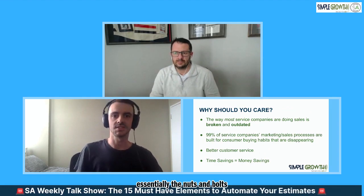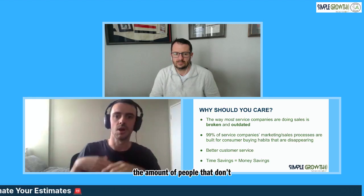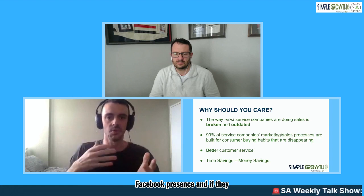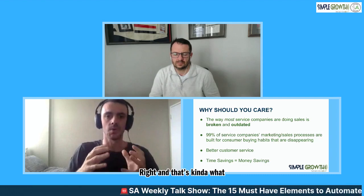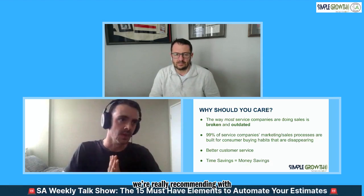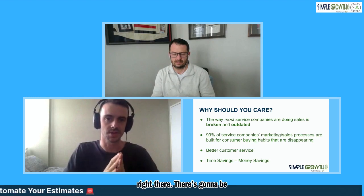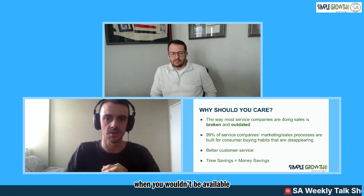Why should you care? This all might sound great, but essentially what people are doing currently is really broken and outdated. The amount of people that don't have a proper web presence, Facebook presence - and if they do, it's just a simple form and people are hoping that someone gets back to them. That needs to change, and that's what we're really recommending with this estimator bot. It's obviously going to give you some better customer service, but there's more than just that. There's going to be some significant time savings in addition to closing sales when you wouldn't be available.